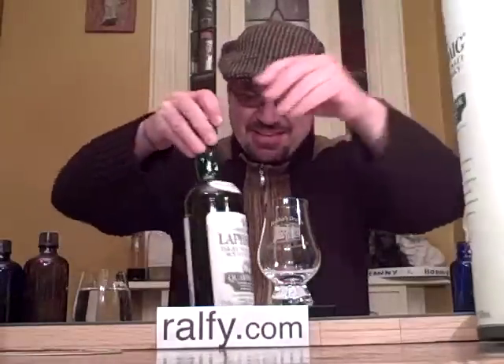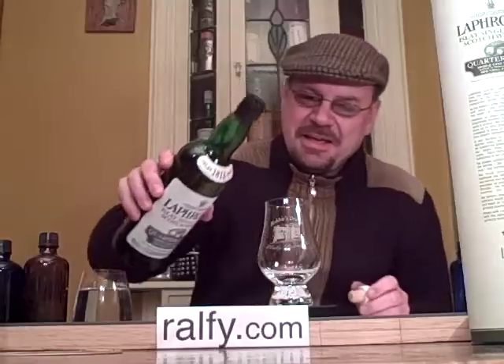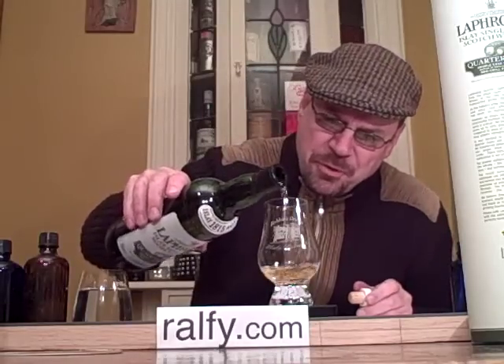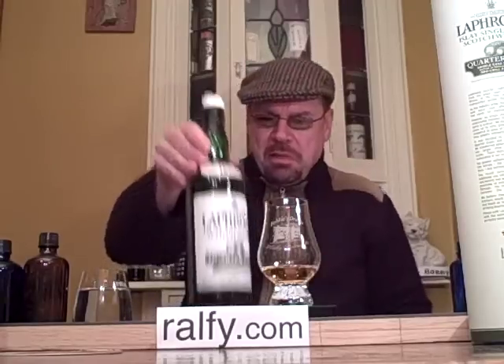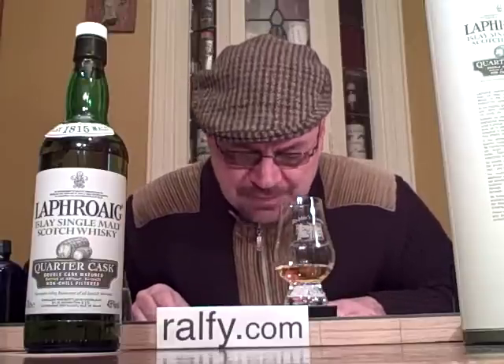Let's pour some — I'll share this moment with you wherever you may be. There we go, there we are. Put the lid back on. I'm going to let this settle down and open up for a minute or two before I actually review the smell and the taste.